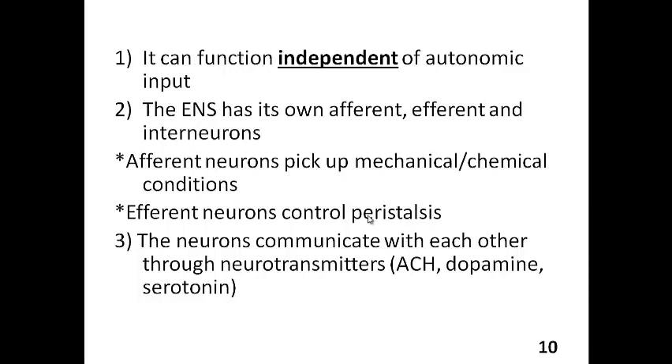Afferent neurons pick up mechanical and chemical stimuli — basically if there's any stretch happening in the GIT or any change in the chemical composition of the food. They then send messages and impulses to control the functions of the GIT through efferent neurons, which control peristalsis and the amount of muscle contraction. Another feature shared with the central nervous system is that neurons communicate through neurotransmitters such as acetylcholine, dopamine, and serotonin.